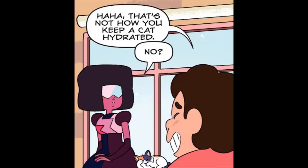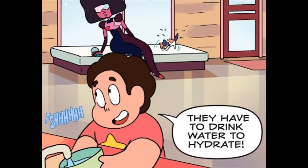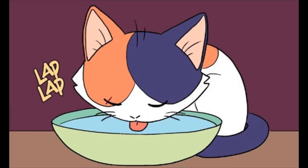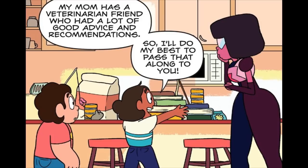That's not how you keep a cat hydrated. No? No, they're like people. They have to drink water to hydrate. Here you go, girl. I see. Is there anything else I should know? A lot, probably. I don't know everything about taking care of cats though. Maybe we need some extra help with this cat ownership thing. I'd love to help. My mom has a veterinarian friend who had a lot of good advice and recommendations, so I'll do my best to pass that along to you.